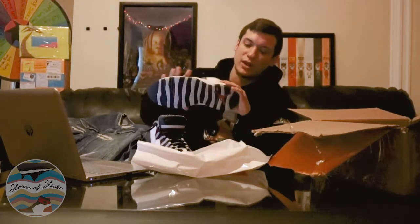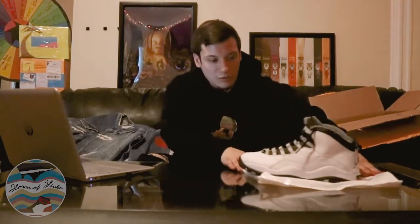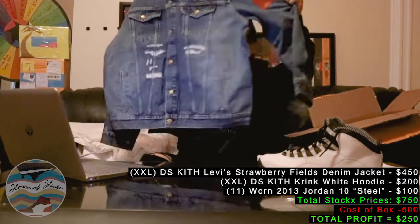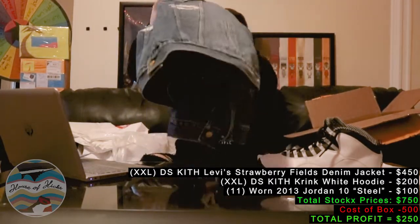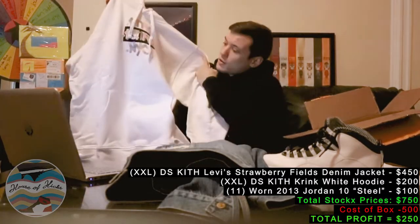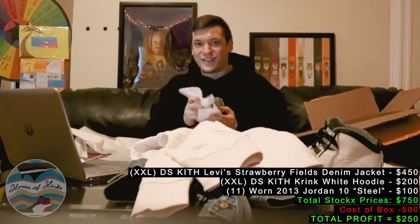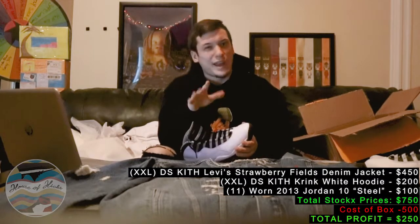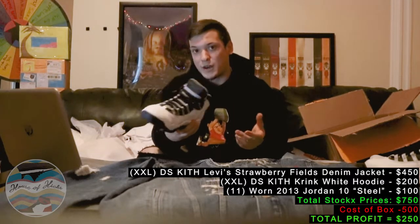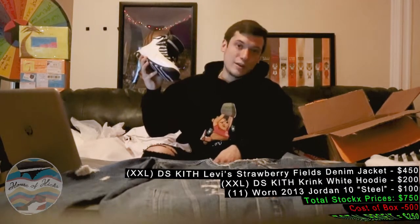You can't really find these much anywhere either — these are absolute classics. So all in all, not so bad. For $500 we've got size 11 Steel Tens, a brand new Kith Strawberry Fields distressed denim jacket in 2XL, and the Kith Crank NYC hoodie also brand new in 2XL — along with the box logos. The description said it was guaranteed to have about $800 in stock resale value and I'd say they're pretty right on those lines. Definitely worth it — I'd recommend them if you ever want to get mystery boxes. If you're interested in any of these, check them out on the House of Kicks, and a $1,000 unboxing is coming soon.